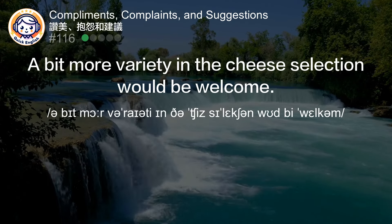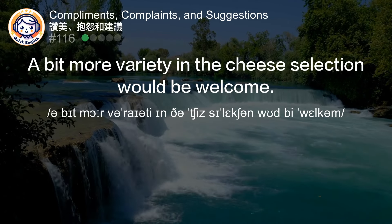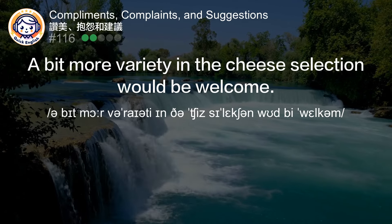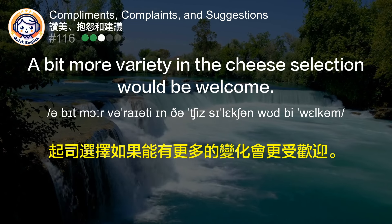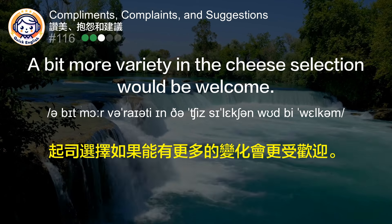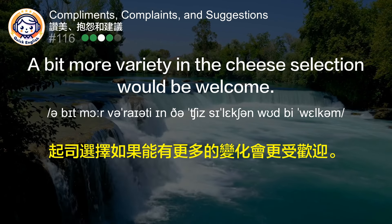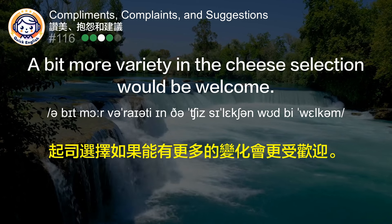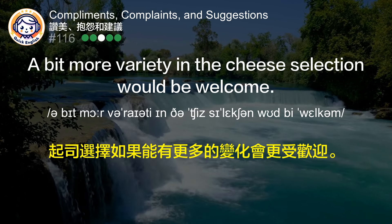A bit more variety in the cheese selection would be welcome. 起司选择如果能有更多的变化会更受欢迎。